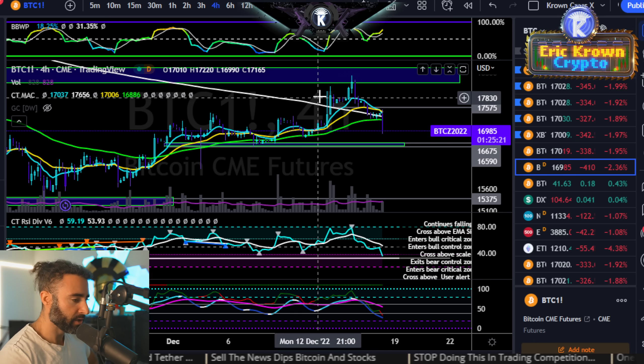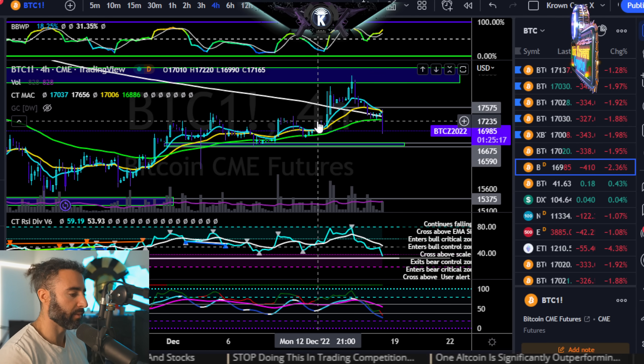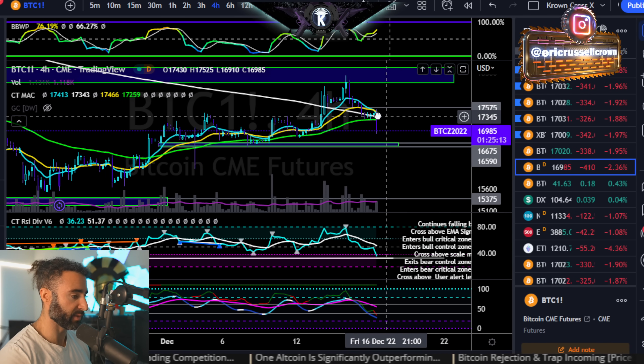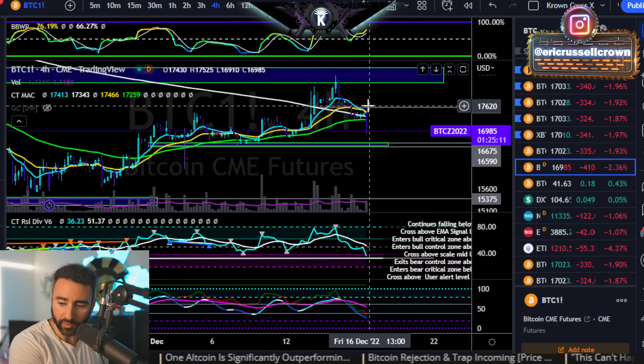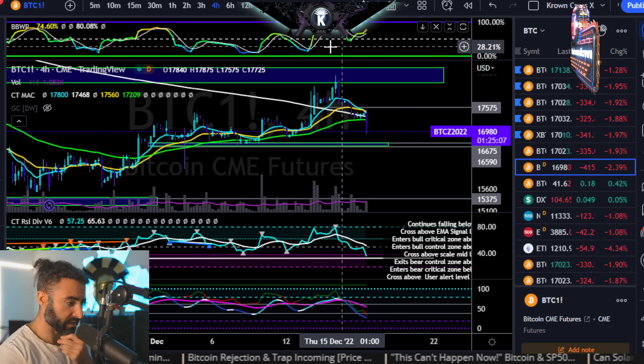Ultimately right now, short term, probably going to come into a bounce relatively soon. But just be wary that some bounces don't necessarily mean reversals until proven. I think that's a good place to leave off on this particular video.